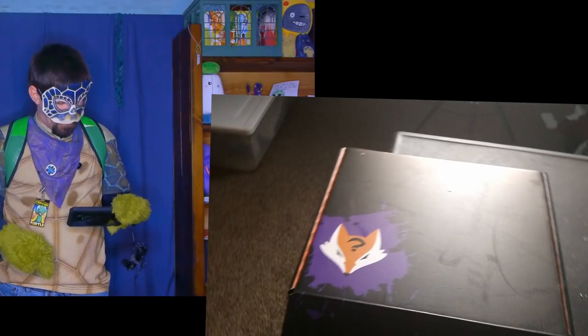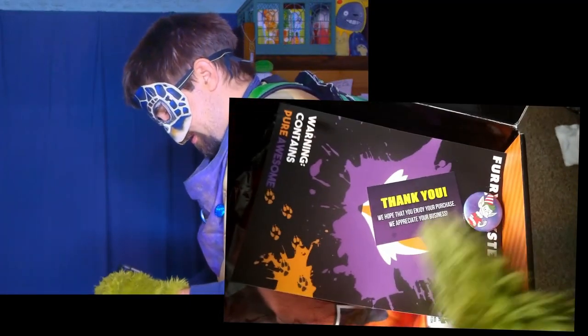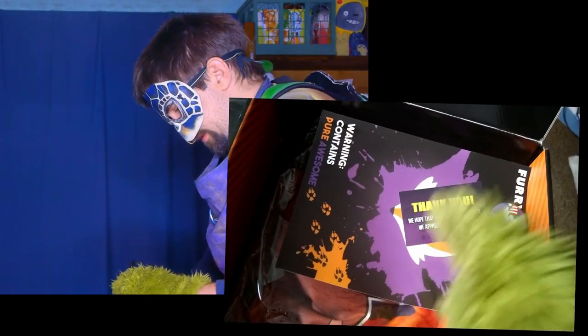Alright, so here we have the box — very nice looking box. It says here on the coat: 'Warning, contains pure awesomeness.' Alright, let's see what we have in here. I'm going to do it this way so I can get some better lighting. Let's see here — I see a pin and a thank you card.